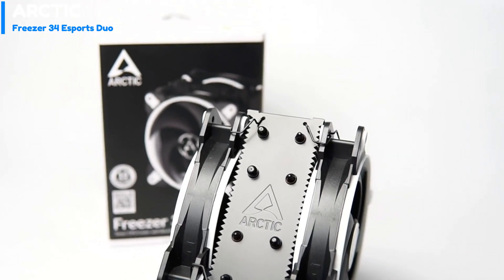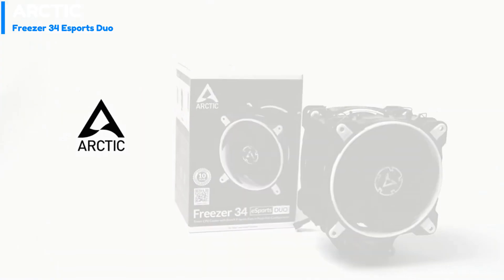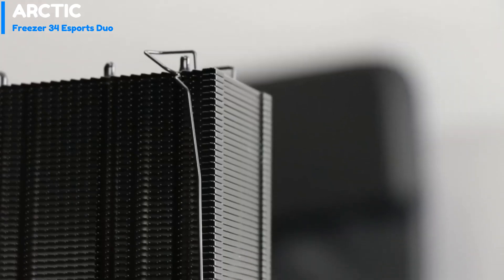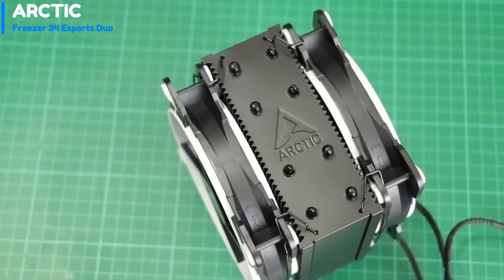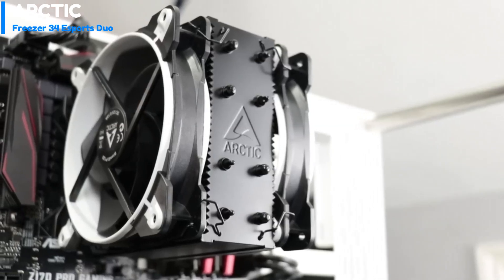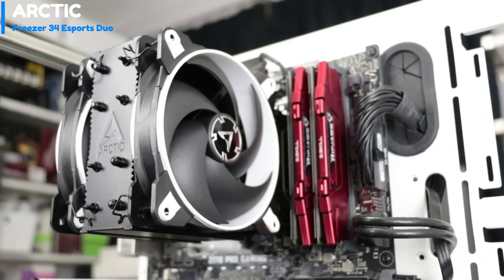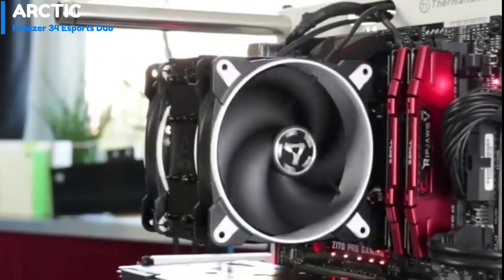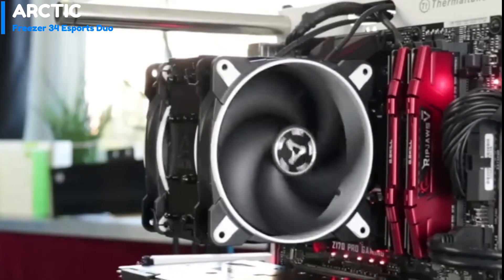The package comes with minimalistic installation hardware, and the installation instructions are provided through a QR code or the Arctic website. The package also includes a small sleeve of MX4 thermal compound. The Freezer 34E Sports Duo has a traditional design with an optimized cooling fin stack that promotes the tunneling of air directly through the cooling tower. The heat pipes are evenly offset and collected at the integrated base, allowing the cooler to remain centered above the CPU regardless of cooler orientation.